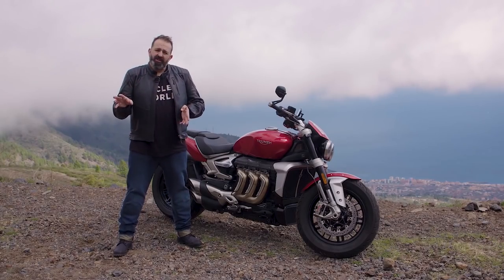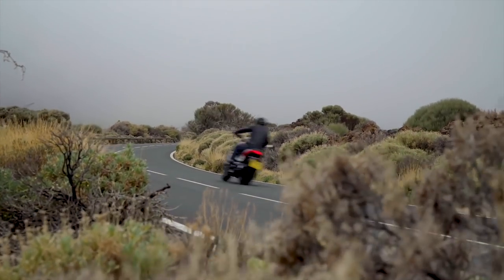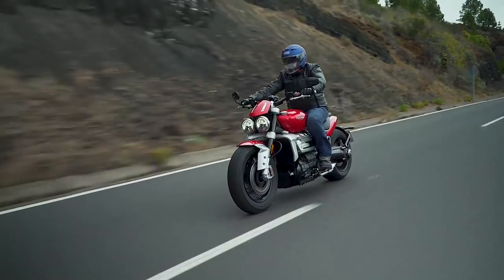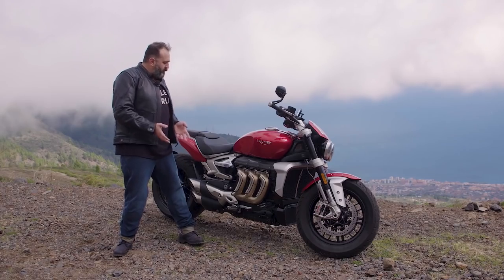Rear brake — not as much. You do lose a little bit of feel in the rear, kind of mushy feeling, but it still has a lot of power. Even though it feels mushy in terms of feedback, it does slow the bike well.